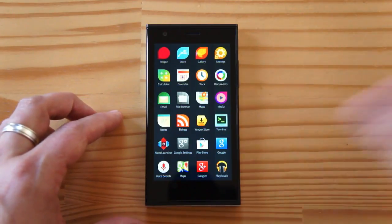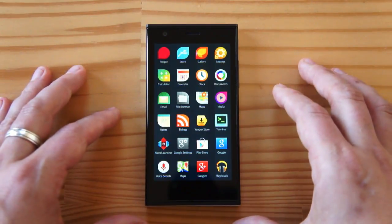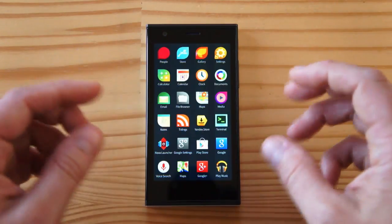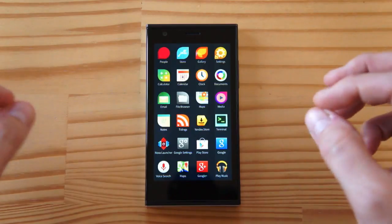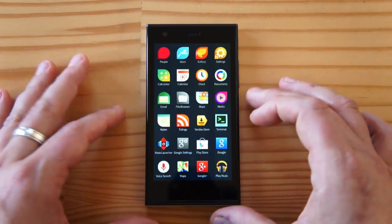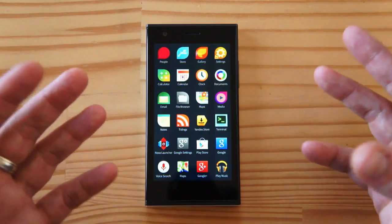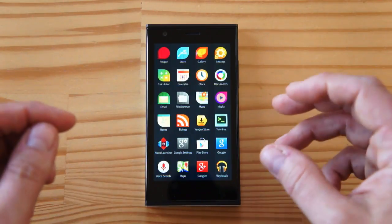The N9 was a single-core device, so it's getting pretty long in the tooth in terms of hardware. The other interesting thing about Sailfish is that it can run Android apps — it has the ability to run Dalvik apps, which is really cool. So it's a bit of a hybrid: you get a bit of an Android experience, but also a very native experience with these gestures.